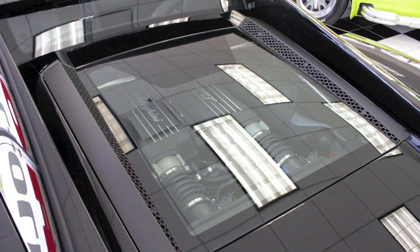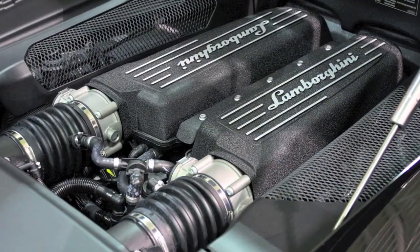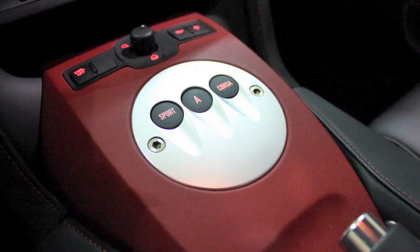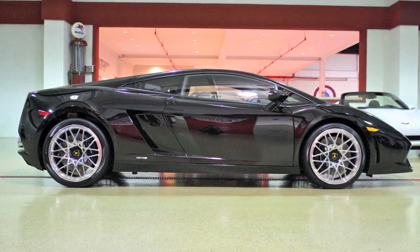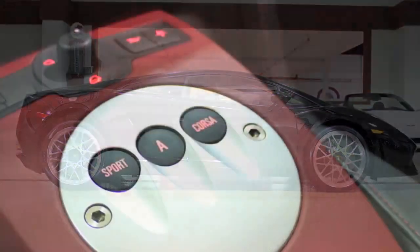With the optional transparent bonnet you can look at that V10 all day long. The 5.2-liter V10 is flexible and powerful, and it's mated to the e-gear sequential manual transmission which also has an automatic mode. It's surprisingly efficient, rated at 20 miles per gallon on the highway. Permanent all-wheel drive aids both performance and safety, again making this a really simple daily driver.